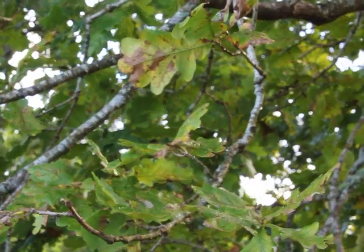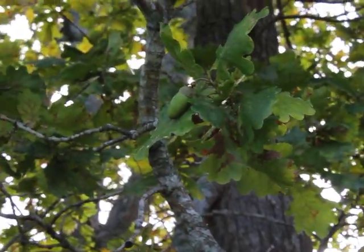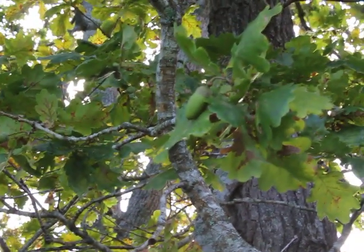Then I noticed in December the formation of acorns on the tree, which I thought was rather unusual. We've now got mature acorns on the actual trees, but we've also got acorn fall — ripe acorns falling in February.